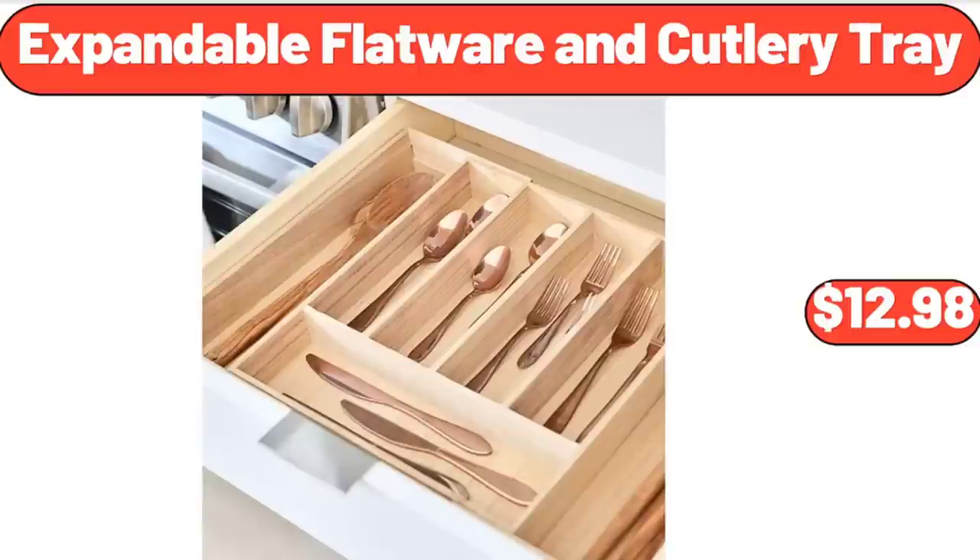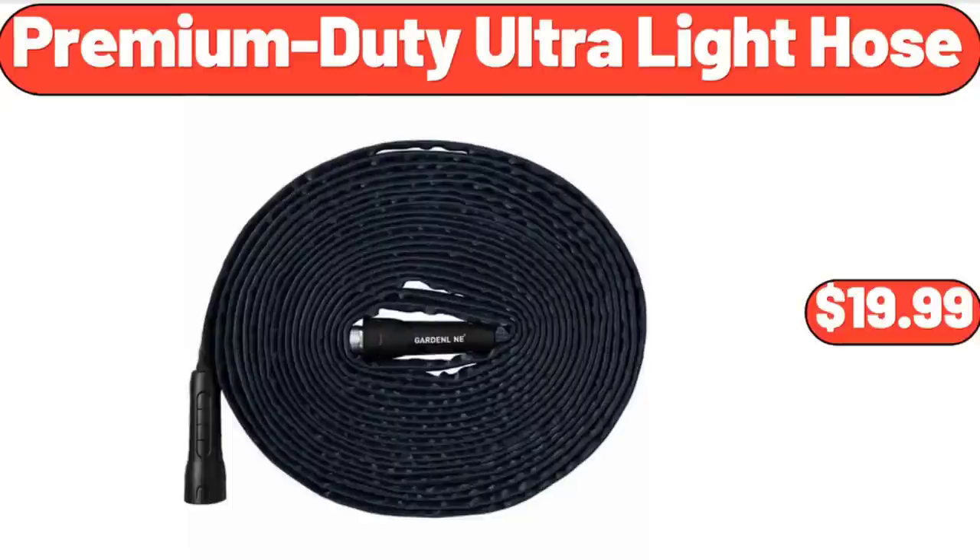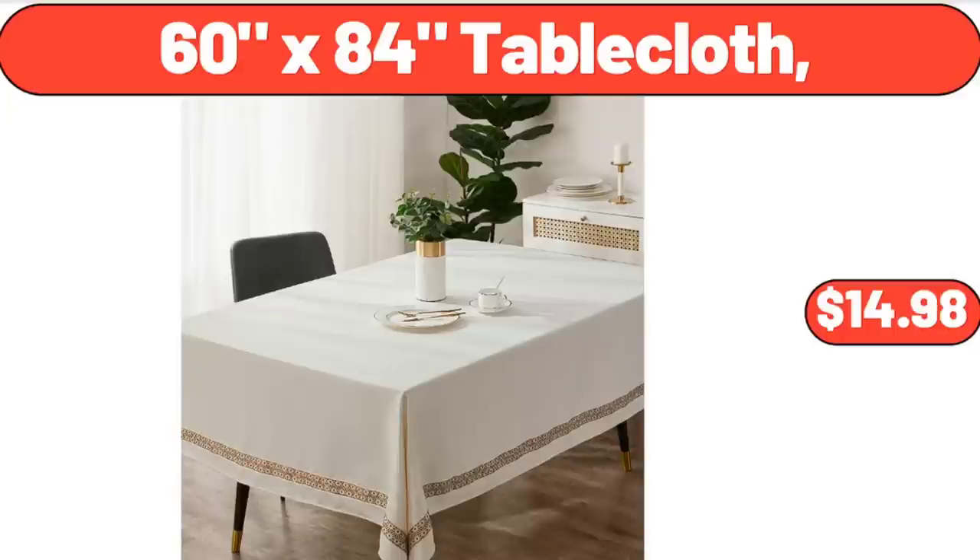Expandable Flatware and Cutlery Tray, $12.98. Premium Duty Ultralight Hose, $19.99. 60-by-84 Table Cloth, $14.98.